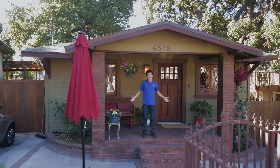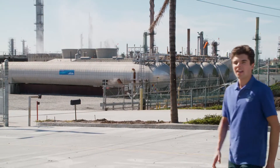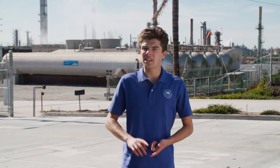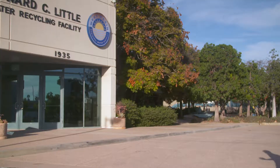Did you know that half the water in an average household goes to watering outdoor plants? Industry also uses a lot of water in steam generators, cooling towers, and all kinds of industrial processes. Wouldn't it be great if we used recycled water for at least some of this stuff? Well, we can, and we do.